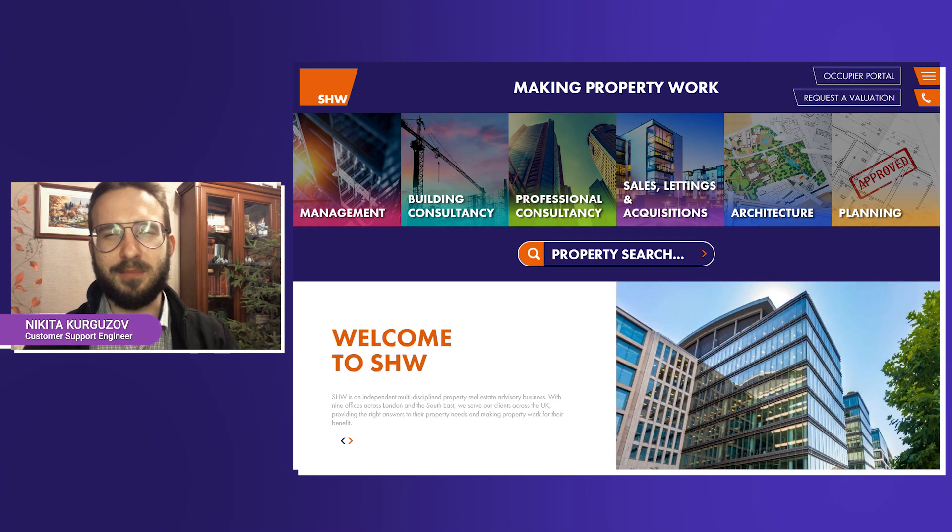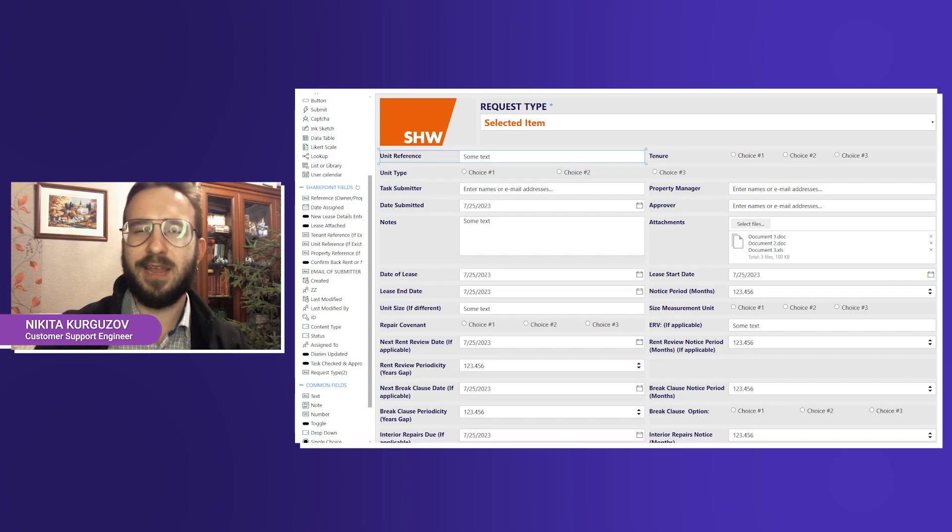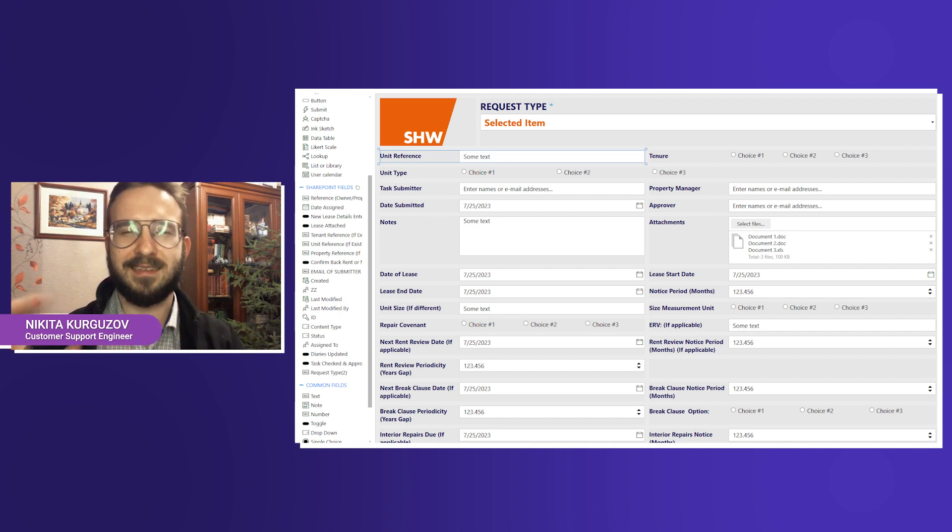Hi, this is Nikita from Plumsail team. Today I'm meeting Paul Norris, a systems developer at SHW, a property management company with multiple specialties, such as professional building consultancy including architecture and planning, residential, commercial, and private sector management. They use Plumsail Forms for SharePoint for fast and efficient property management. Paul and his colleagues have created professional forms for their SharePoint portal to automate all tasks that they work with.